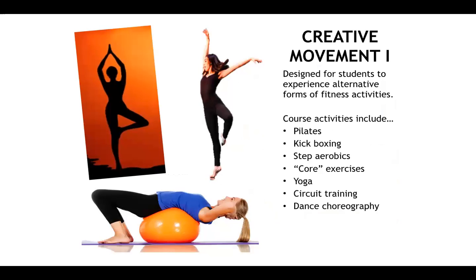The next course is for individuals more into dance-themed activities. Creative movement one is designed to give you alternate forms of fitness activities such as Pilates, kickboxing, aerobics, yoga, core exercises, circuit training, and dance choreography. We will also incorporate social partner dances such as salsa, cha-cha, swing, and similar dances.